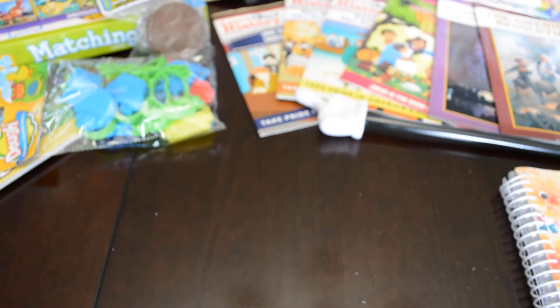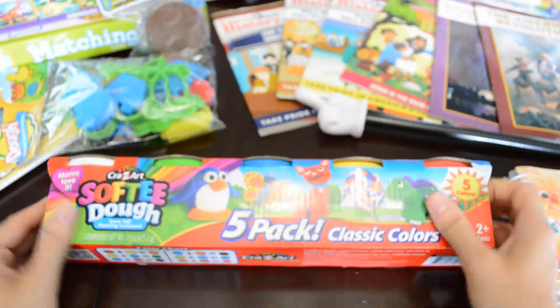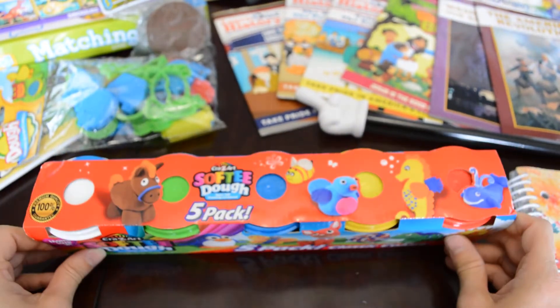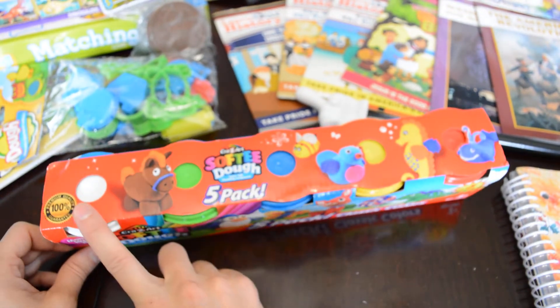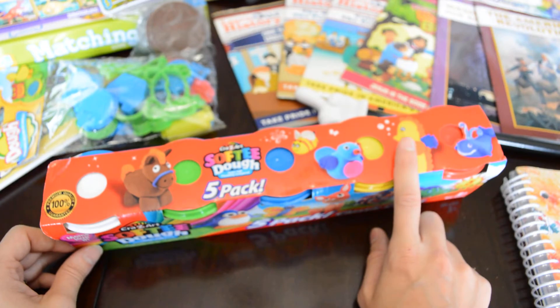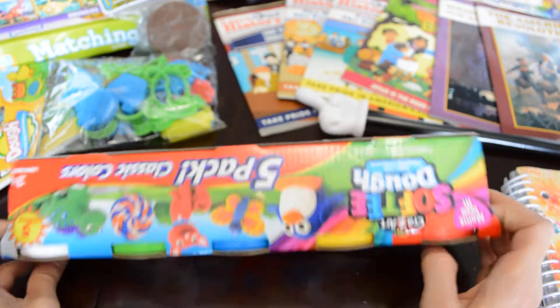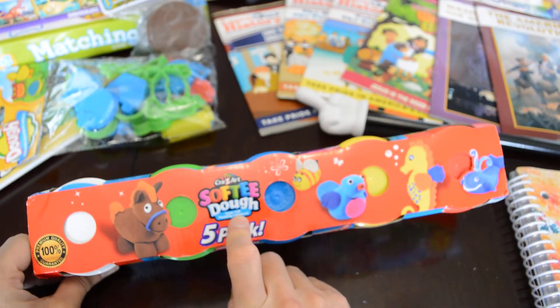Of course I got Play-Doh — what pre-K kid doesn't have Play-Doh. So we got Play-Doh for him. Of course we're going to have to get more than just this, but this is just your basic colors: red, yellow, blue, green, and white. We got this from Walmart. I want to say it was maybe about five bucks, a little bit cheaper than actual brand Play-Doh. This is Crazy Art Softy Dough.